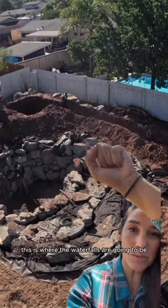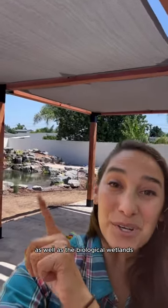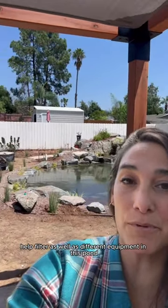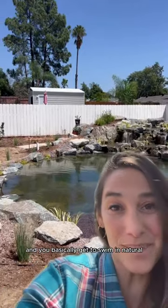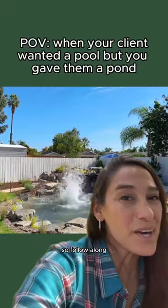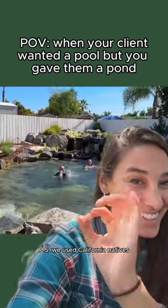You can see right above over here — this is where the waterfalls are going to be, as well as the biological wetlands. There's a lot of gravel and rocks that help filter, as well as different equipment in this pond, so you don't need to have chemicals and you basically get to swim in natural fresh water with fish. Follow along if you want to see how the rest of this landscape came together. P.S. we used California natives.